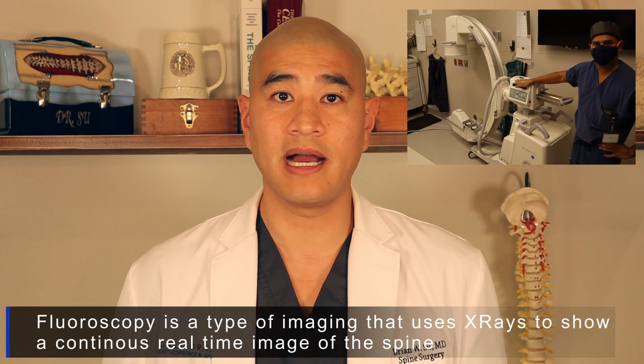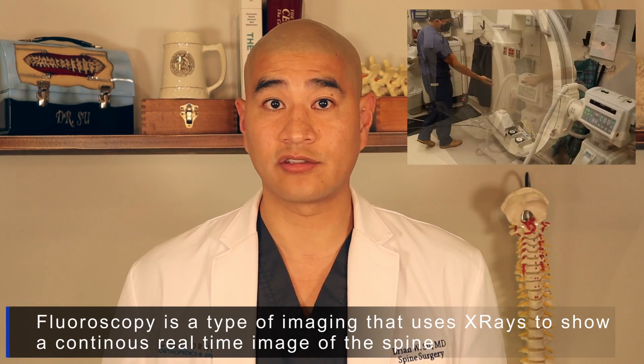Epidural steroid injections are performed by interventional radiologists, anesthesia pain management doctors, physiatrists, and even surgeons. But no matter who's performing the injection, make sure that they perform at least 200 or so a year, if not more, and that it's always guided by CT guidance or fluoroscopy x-ray guidance.